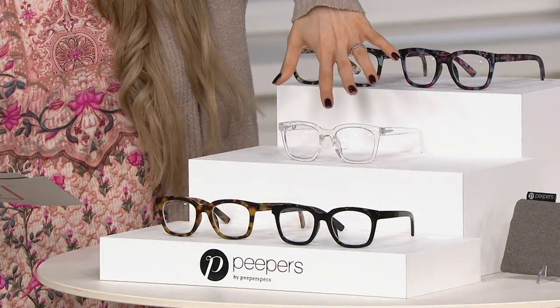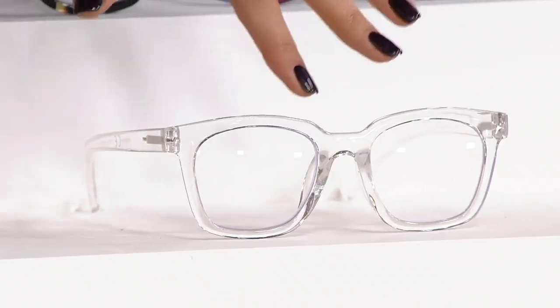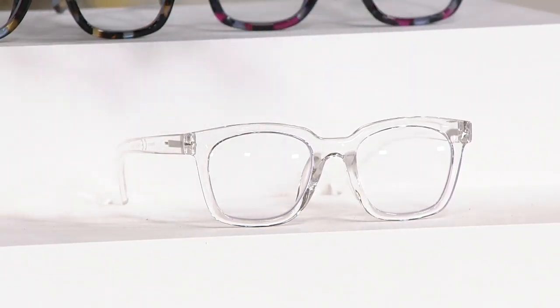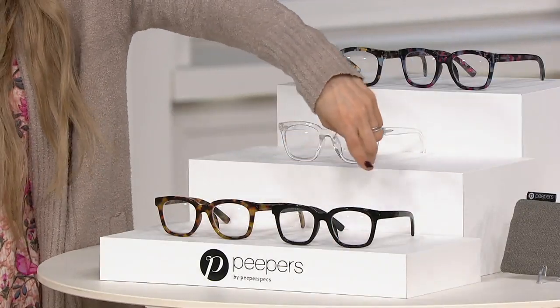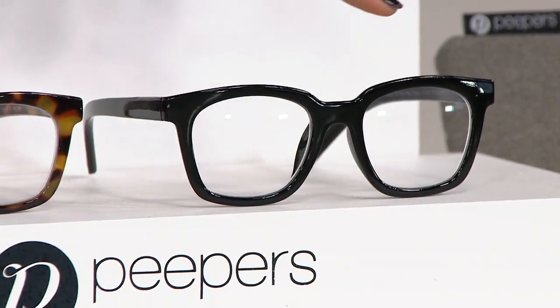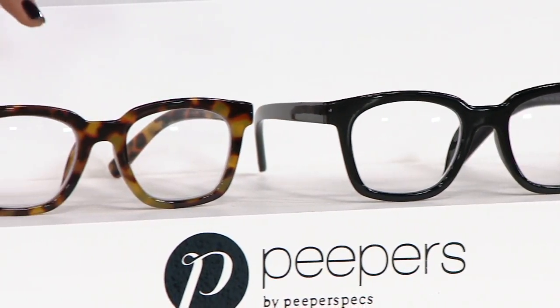In the middle we have the really on-trend clear, and I love it. That's the most limited because you can show your makeup — Bonnie's wearing them too and she agrees. And then we have your two classics at the bottom: this is your black, and beside it we have the tortoise.